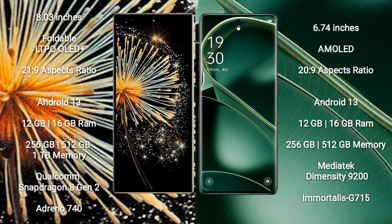Both the Xiaomi Mix Fold 3 and Oppo Find X6 run on the Android 13 operating system.